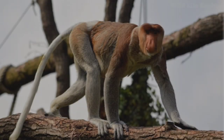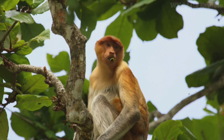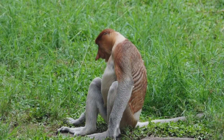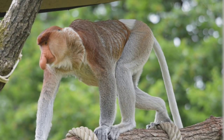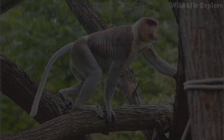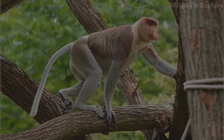One of the most prominent features of the proboscis monkey is its long, pendulous nose, which is more prominent in males than in females. This distinctive nose is believed to serve various purposes, including amplifying vocalizations, attracting mates, and regulating body temperature. The male's nose can reach lengths of up to 7 inches (18 centimeters). In addition to their unique noses, proboscis monkeys have pot bellies, reddish-brown fur, and webbed feet, which aid in their adept swimming abilities.